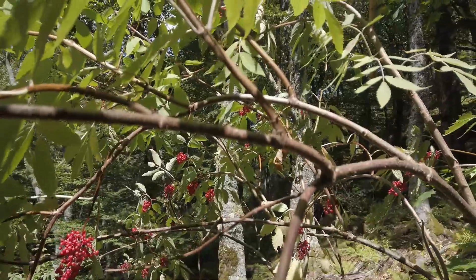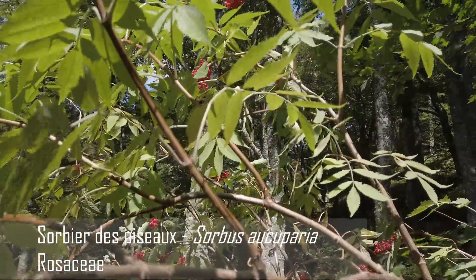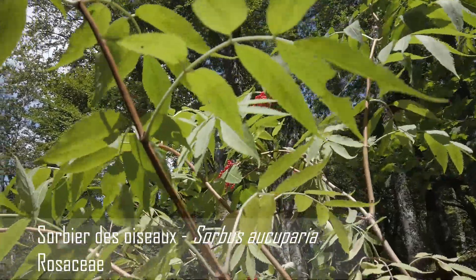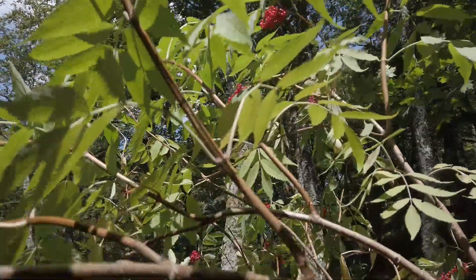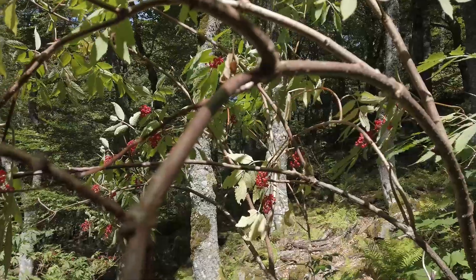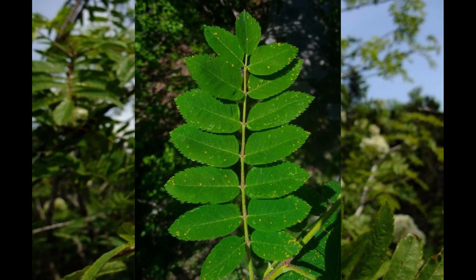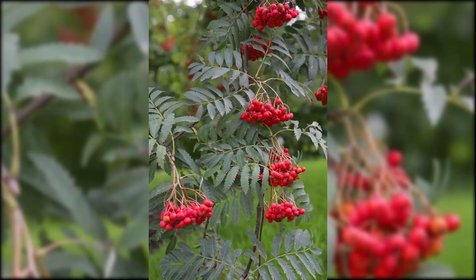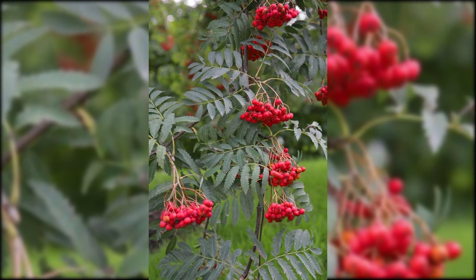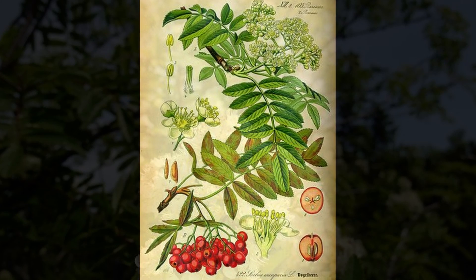Ici, j'ai filmé un sorbier des oiseleurs, ou sorbier des oiseaux, Sorbus aucuparia. C'est un petit arbre qui atteint 15 mètres de haut maximum, vivant principalement en lisière de forêt. Ses feuilles sont composées de 11 à 15 folioles lancéolées, doublement dentées et reliées au pétiole. Les branches sont lisses, grisâtres. Les feuilles sont pennées, avec 5 à 7 paires de folioles finement dentées, vertes des deux côtés, légèrement duveteuses du côté inférieur.